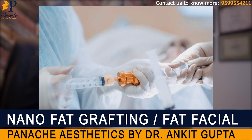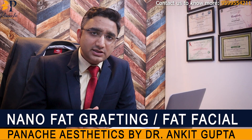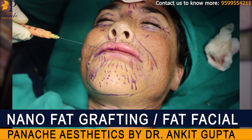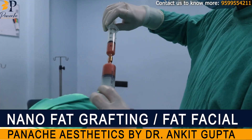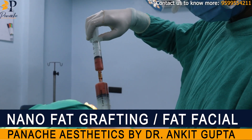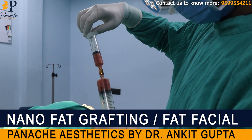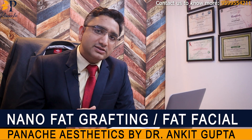We pass it through transfer cannulas which break it into smaller particles, and thus we create millifat. This millifat is used to fill up the cheek areas or the lips, or wherever we need volume. Once we have created the millifat, we now pass it through a system which passes the fat through a sieve with very small holes, so that it breaks down all the fat particles and what remains is only the ground substance and the stem cells.